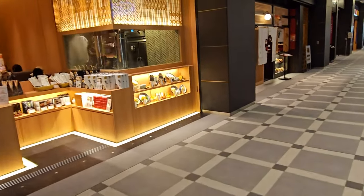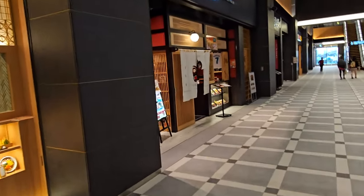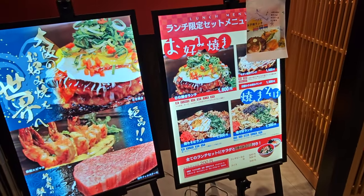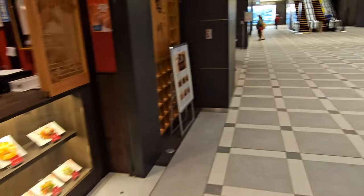There's an Okonomiyaki teppanyaki restaurant here — they sell Japanese pancakes, which is basically seafood and some veggies mixed together.